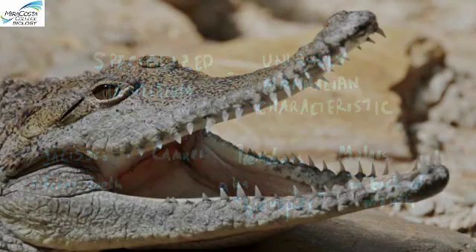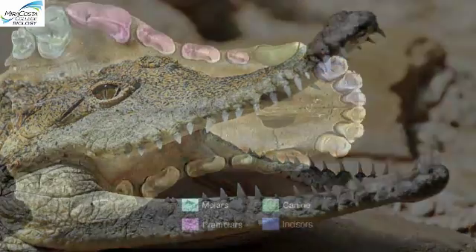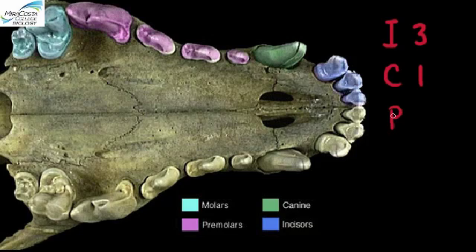Other vertebrates—like an alligator—tend to have similarly shaped teeth throughout their mouths. Different mammal groups are actually distinguished in part by their dental formulae—how many of each kind of tooth they have in the upper and lower jaws. In this picture, we're looking at an upper jaw of an animal, and the formula would be I3, C1, P4, and M2, meaning that there are three incisors, one canine, four premolars, and two molars. This is just for one side of the upper jaw.